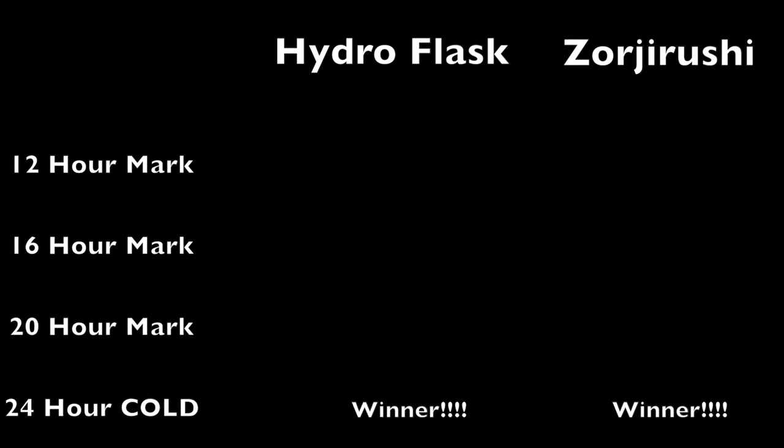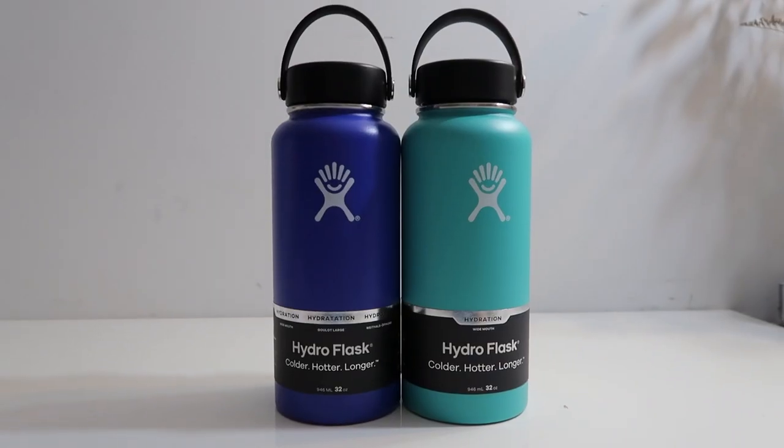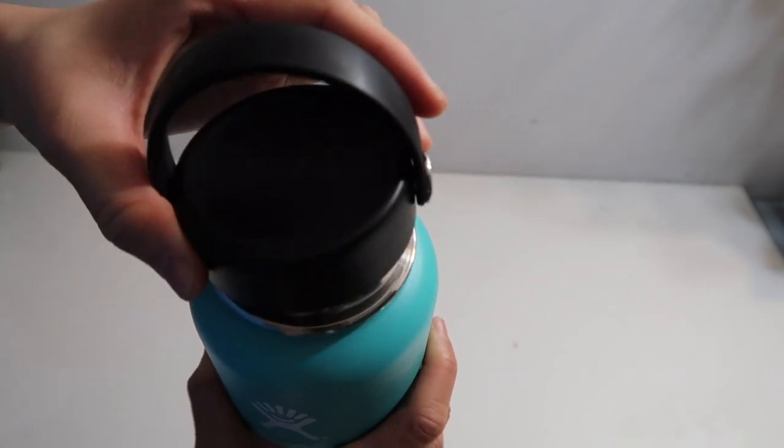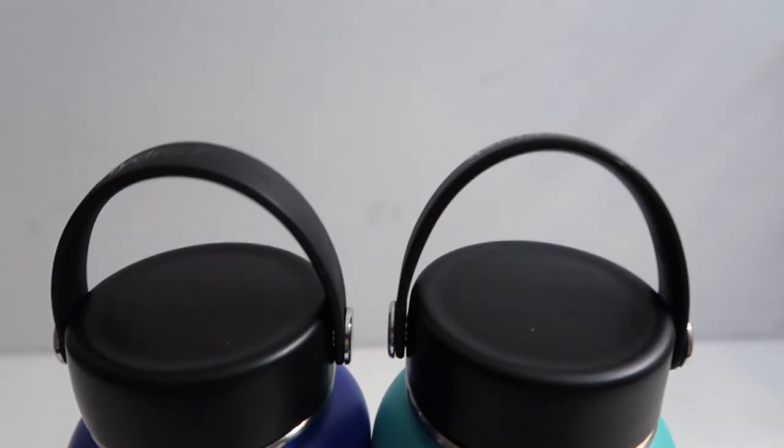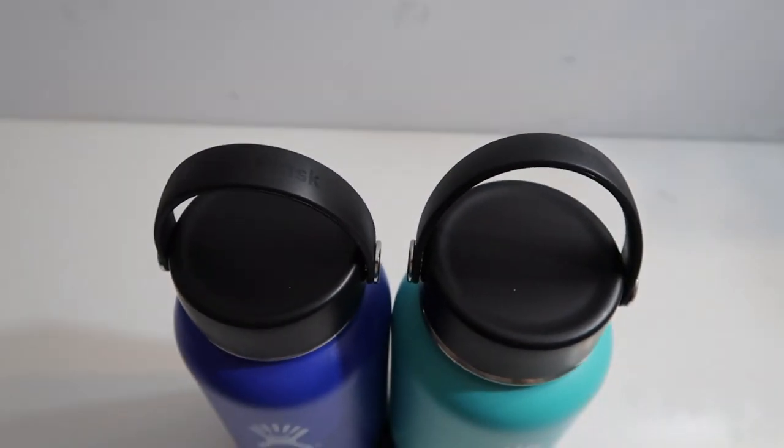Both brands were able to keep up with their requirements and keep the water cold for 24 hours when we put in ice cubes. One factor to consider is that the Hydro Flask is a lot larger in size, and the wide mouth opening gives the Hydro Flask a slight disadvantage every time I open the bottle.